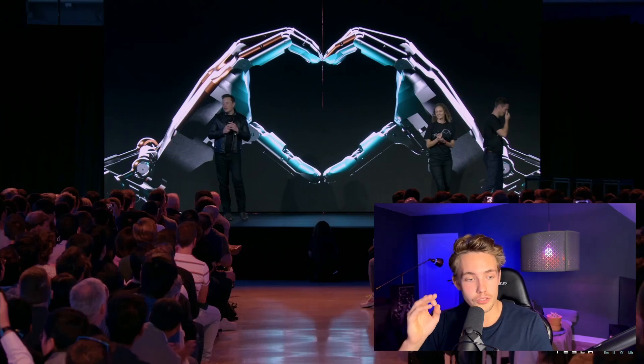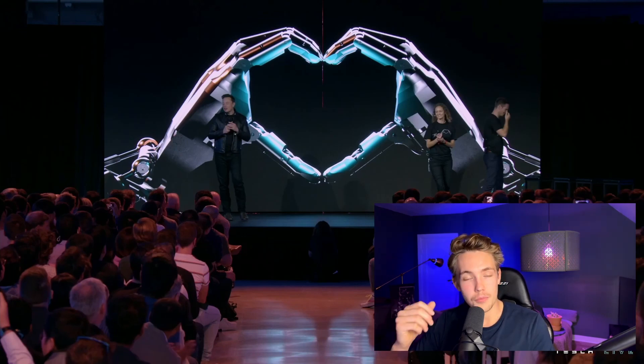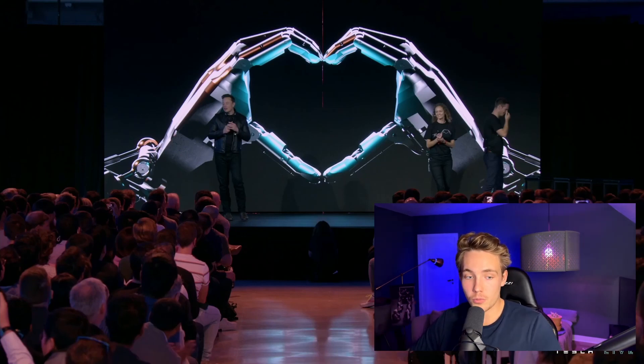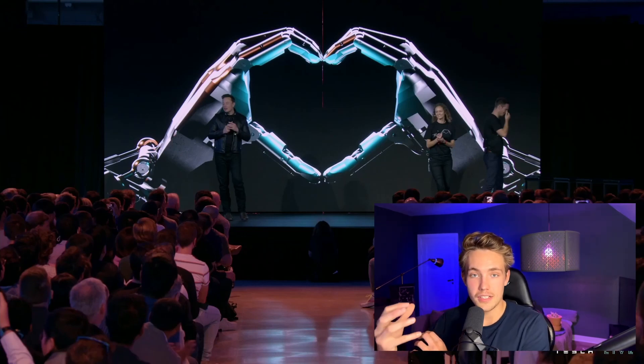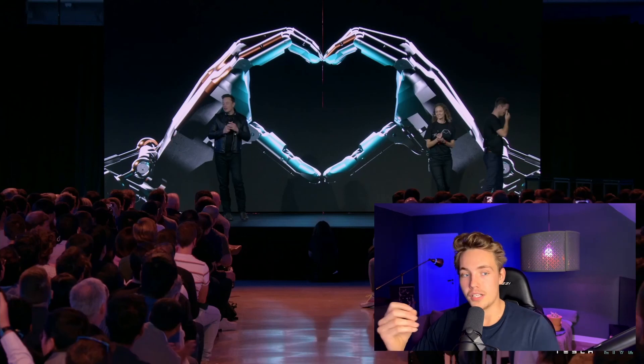Hey guys, welcome to a new video. In this video we're going to take a look at what Tesla presented at AI Day 2. They have a humanoid robot called Optimus — we're going to see its performance and what it's capable of doing. They're using a lot of AI from their cars, putting it into the robot so it can navigate around its environment and do different tasks using neural networks. Then we'll dive into the AI driving and navigating the robot.